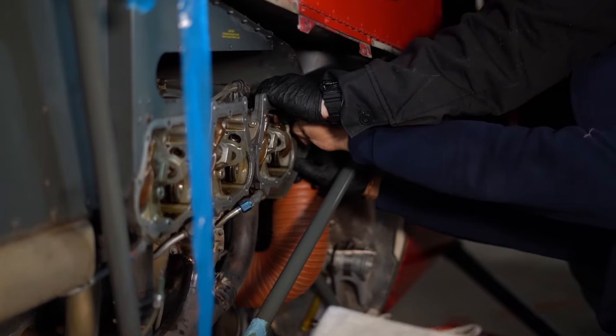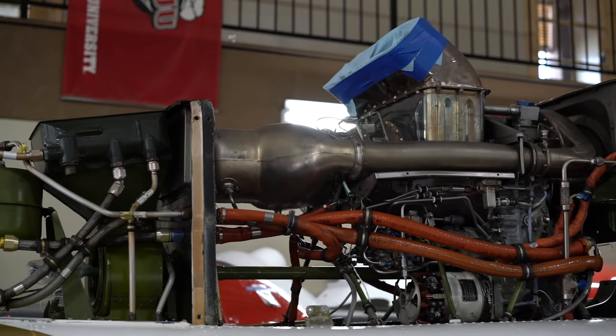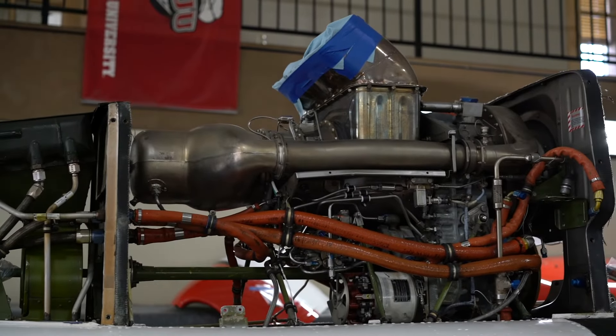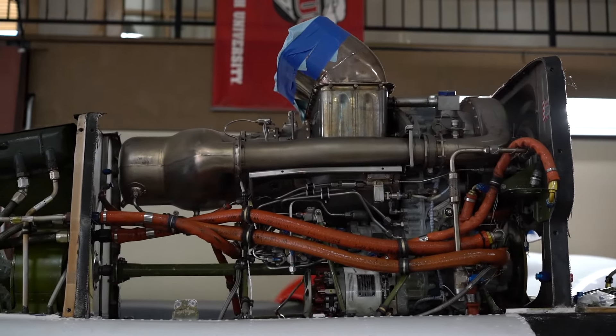Your final two semesters are Power Plant 1 and Power Plant 2. Power Plant 1 covers piston and combustion engines, and Power Plant 2 covers turbine engines — so you have an entire semester just on piston engines and an entire final semester just on turbine engines. At the completion of that, you are ready to take your Power Plant test. Once you've completed your Power Plant test, you are now an Airframe and Power Plant technician.